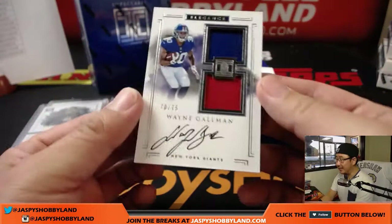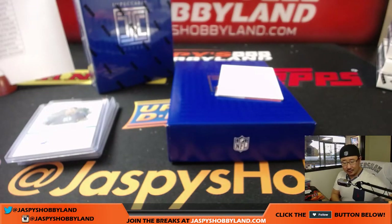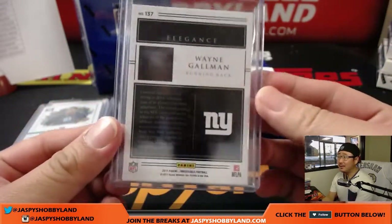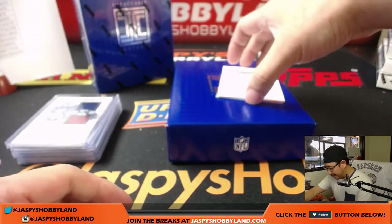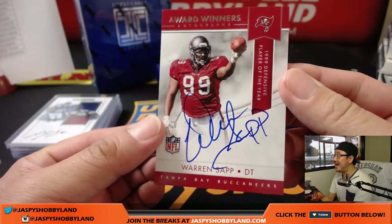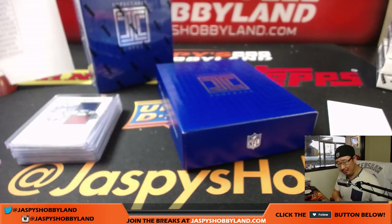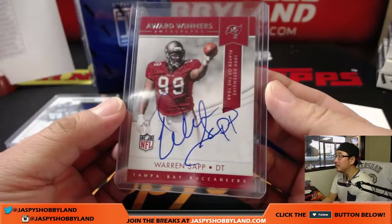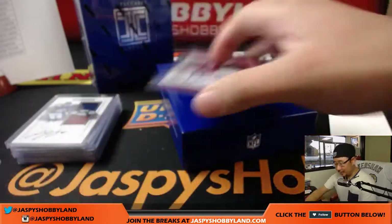Wayne Gallman for the Giants — 70 out of 75, piece of the helmet, piece of the jersey, and an on-card auto. Megan, nice! Wayne Gallman maybe trying to bring some kind of running game to the beat-up Giants. And it's Warren Sapp — Award Winners Autographs, 1999 Defensive Player of the Year, on-card auto, Warren Sapp for the Buccaneers, that'll go to Callum. That's pretty strong.